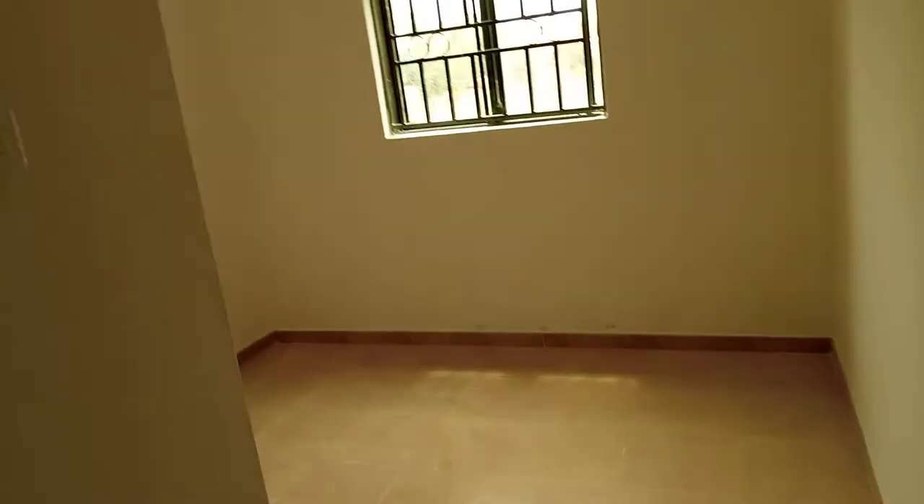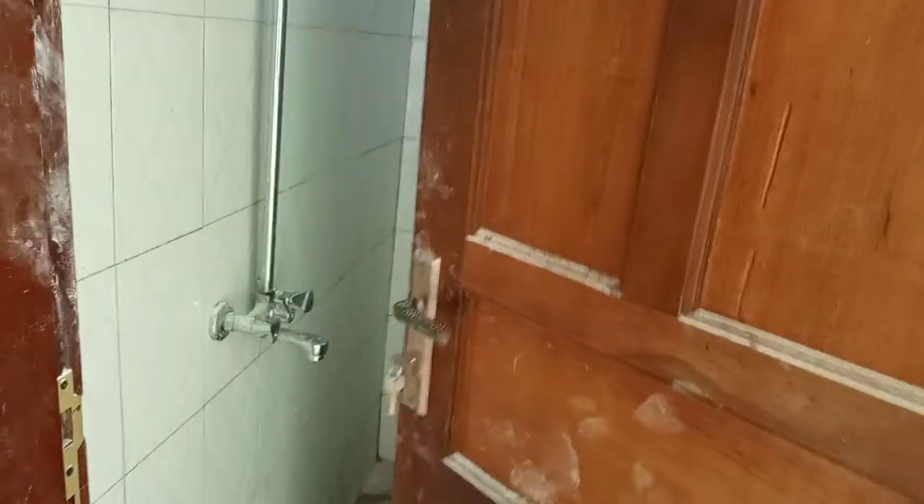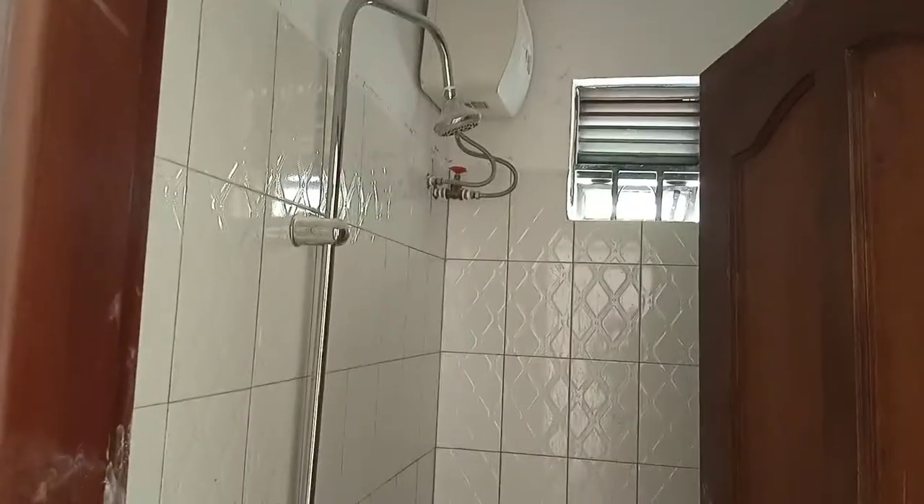This is the second bedroom — it's a master bedroom, as you can see. These are the inside toilets with the shower, water heaters, and everything. This is the third room right here.